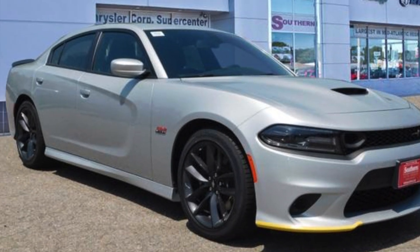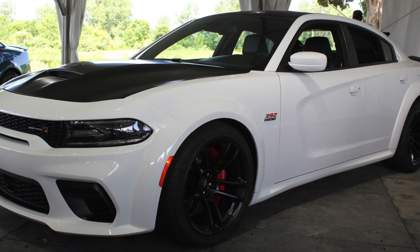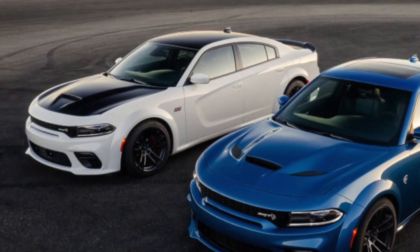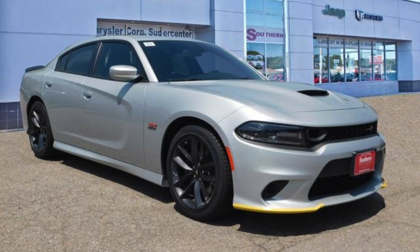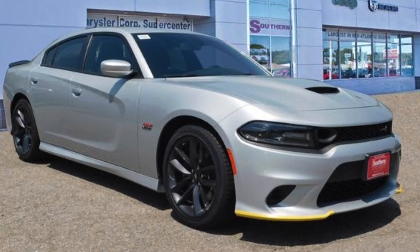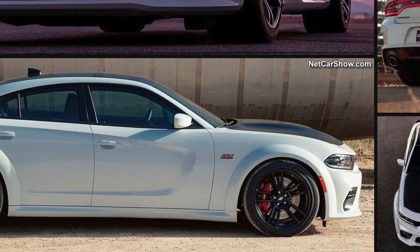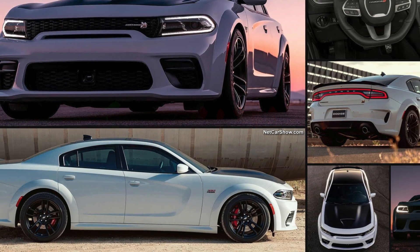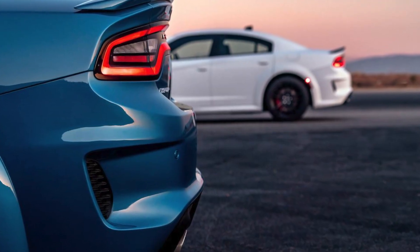The highlight of the 2020 Charger lineup is the optional wide body on the Scat Pack and the Hellcat. The Scat Pack standard is the same as 2018 at $40,000, but the wide body is just about a $6,000 package — just like it was on the Challenger.